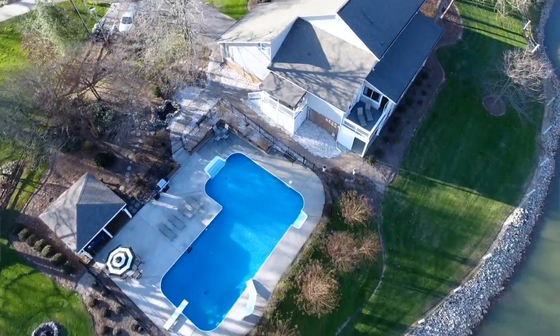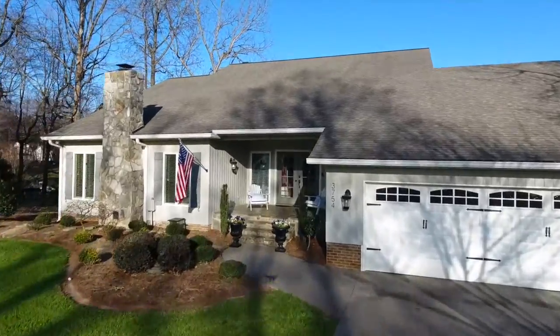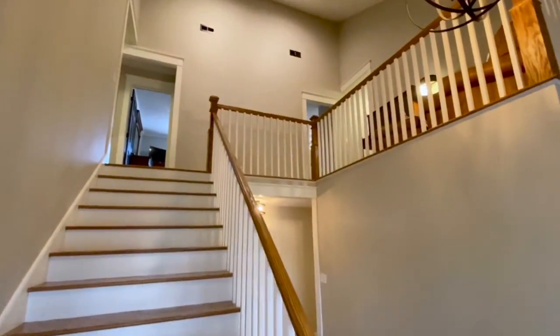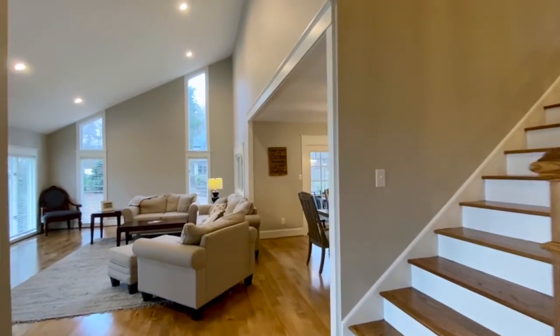This beautiful two-story with basement home offers six bedrooms, three and a half baths, plus two full kitchens. Over 4,600 square feet of living space, grand two-story foyer, open floor plan with high ceilings.